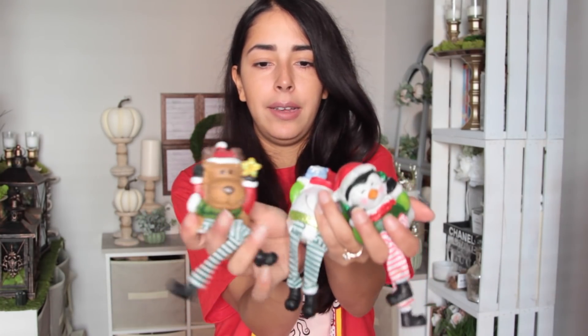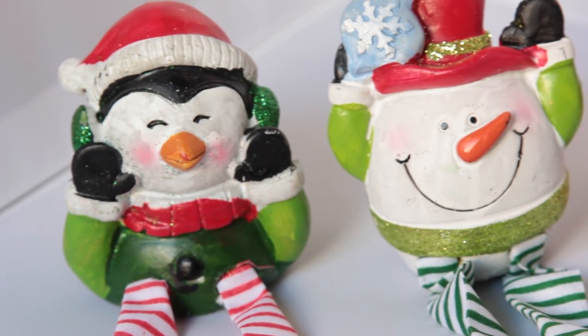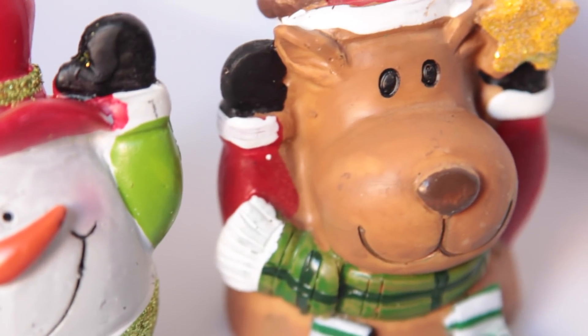I got some more Christmas items — little sitting figurines. I got a penguin, a snowman, and a reindeer. There was a Santa Claus too but I've never really purchased the Santa Claus ones — I like the animals or little characters more. The snowman actually reminds me of Humpty Dumpty a little bit — do the Humpty Hump!